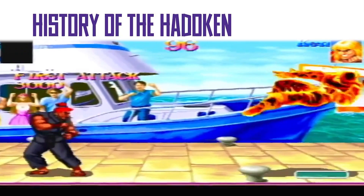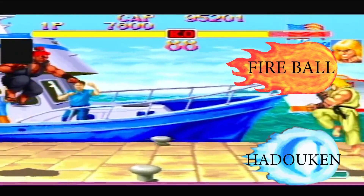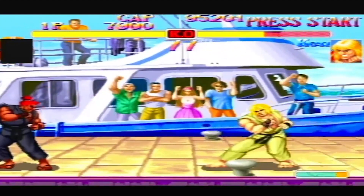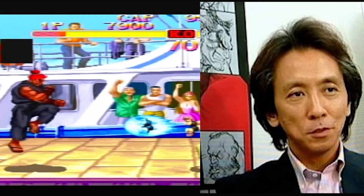The Hadouken, also known as the Surge Fist or the Wave Motion Fist, and often referred to as a fireball due to its appearance, despite few instances of the move actually producing flames. This technique was created by Takashi Nishiyama, the creator of the original Street Fighter. Takashi credits the 1970s-era anime Space Battleship Yamato, in which the titular battleship has a weapon called the Hadouken Wave Motion Gun/Surge Cannon, as the origin of the Hadouken.